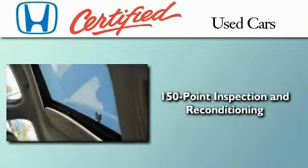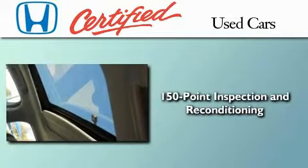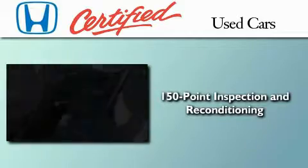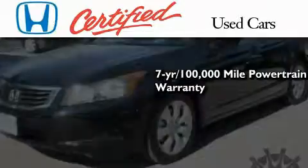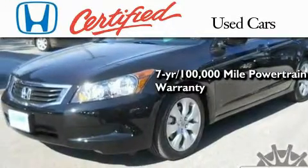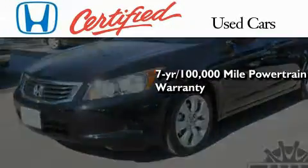A trained technician performed a comprehensive 150-point inspection to ensure that this Honda is in top working condition, and you can have even more peace of mind knowing that it's covered under a one-year, 12,000-mile powertrain warranty with no deductible.